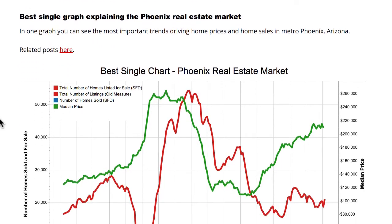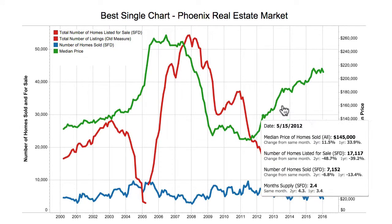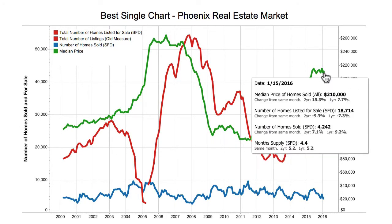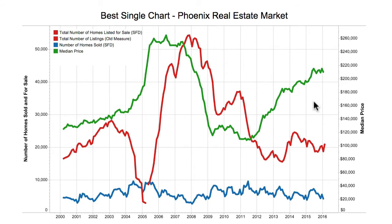Here's the Phoenix real estate market at a glance. This is a great single graph — I think it's the best single graph to look at the market. You can mouse over it to get additional information. The green line is the price — this is for all homes, including condos — and it shows you the median price. The red line is the inventory, that's the number of homes for sale right now.